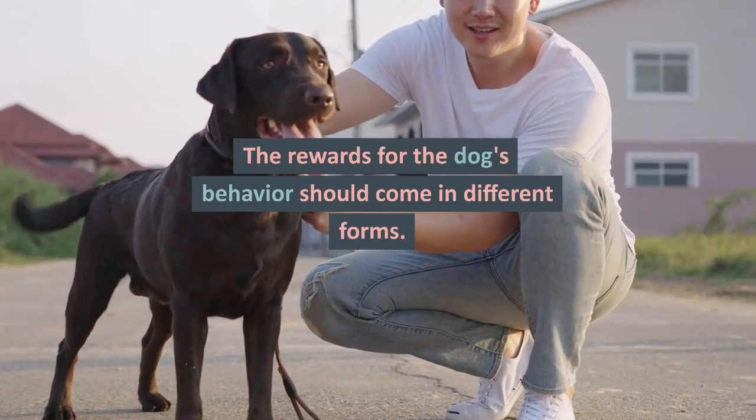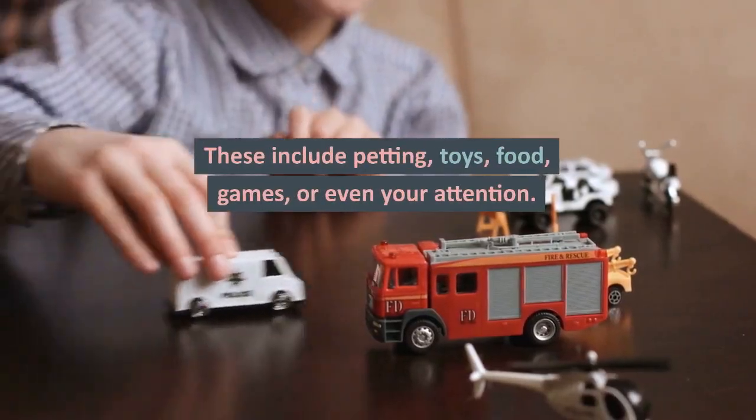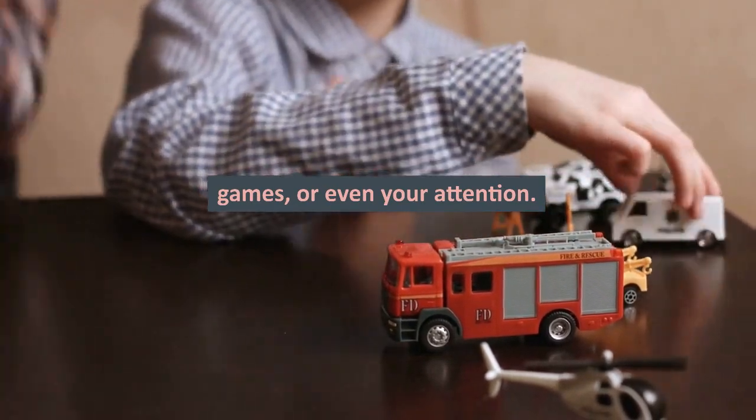The rewards for the dog's behavior should come in different forms. These include petting, toys, food, games, or even your attention.